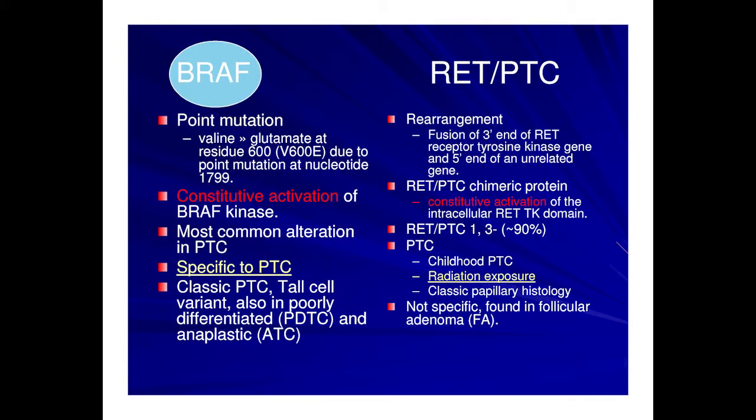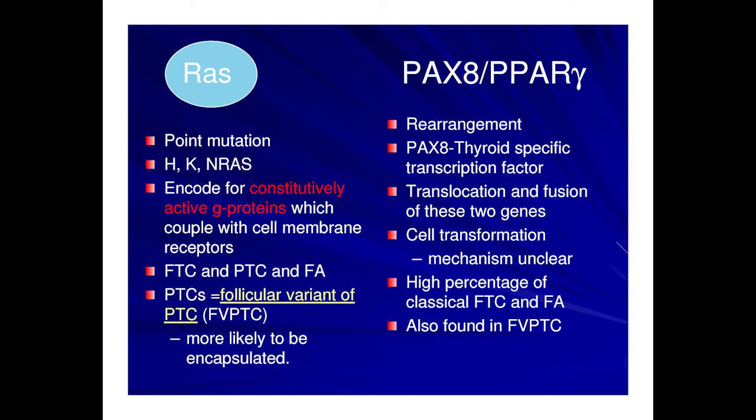The BRAF mutation is the most common alteration in papillary thyroid cancer and is specific to PTC. The RET/PTC rearrangement, also associated with papillary thyroid cancer, has multiple subtypes — types 1 and 2 represent 90% of RET/PTCs and are more commonly found in patients with radiation exposure and childhood PTC. For follicular cancers, RAS mutations — N-, K-, or H-RAS — cause constitutive pathway activation and are most commonly found in follicular cancer but also in papillary thyroid cancer, particularly the follicular variant of PTC, and in follicular adenomas. The PAX8-PPARγ rearrangement leads to cell transformation by an as-yet unclear mechanism and has been associated primarily with follicular thyroid cancer and follicular adenomas.